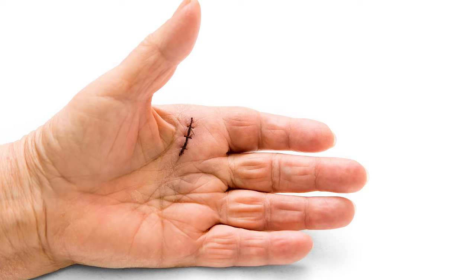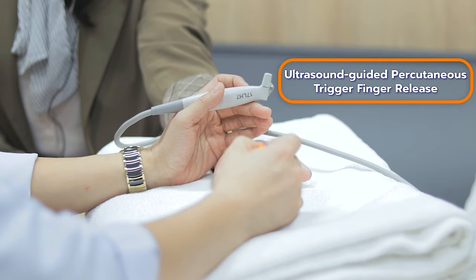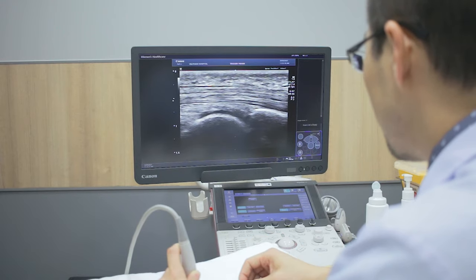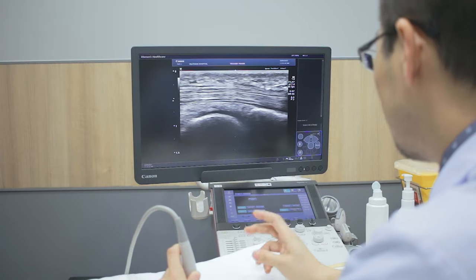To approach the tendon and release it. But now today, we have the technology of musculoskeletal ultrasound to evaluate and approach the tendon and pulley, and especially we can evaluate the blood vessels and nerves around it.